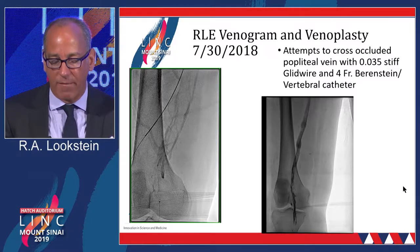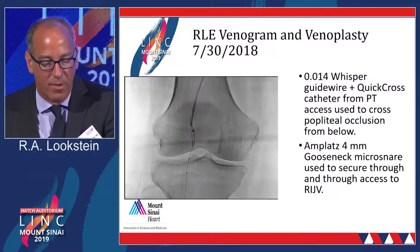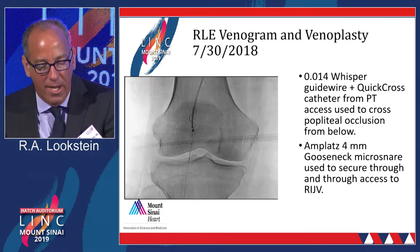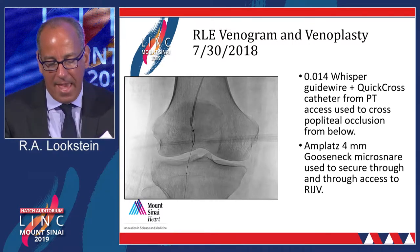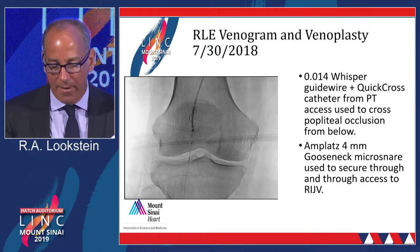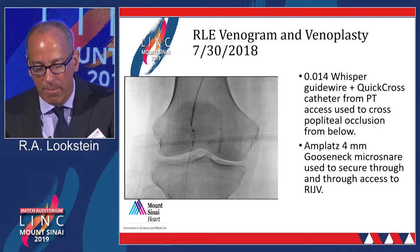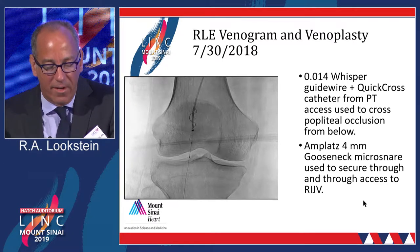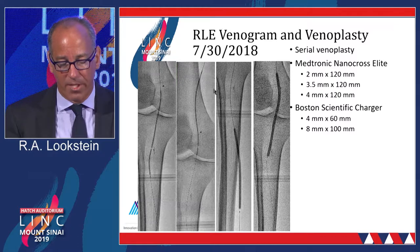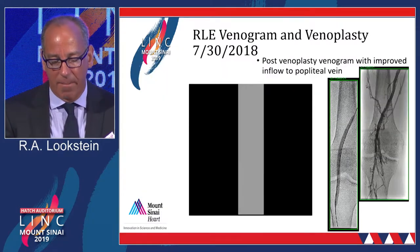After about 20 to 30 minutes of testing different options with guidewires, we were actually able to cross with almost a coronary-profile wire and snare it out from the neck. As the video shows, we had a guidewire coming from the ankle all the way out through the patient's neck. It is a very small platform to work over — a 0.014-inch guidewire — but we established continuity. Then it was simply a matter of dilating the entire segment: from the posterior tibial vein up through the popliteal vein, progressively upsizing to 2, 2.5, 3, 4, and 5 millimeters to establish continuous flow.